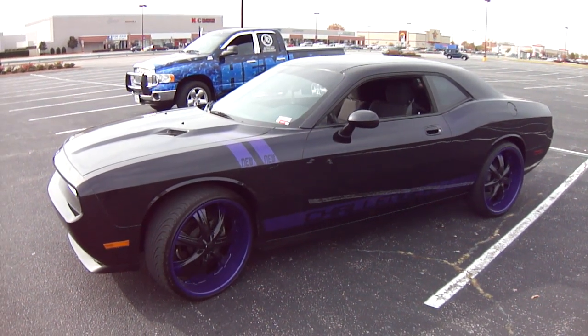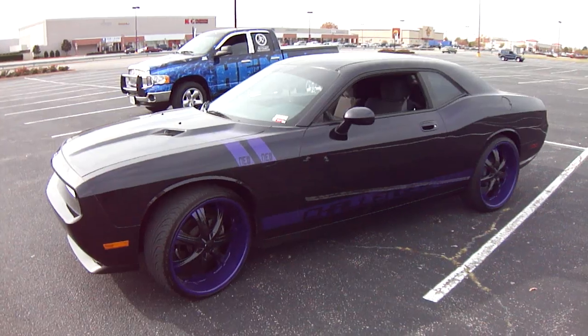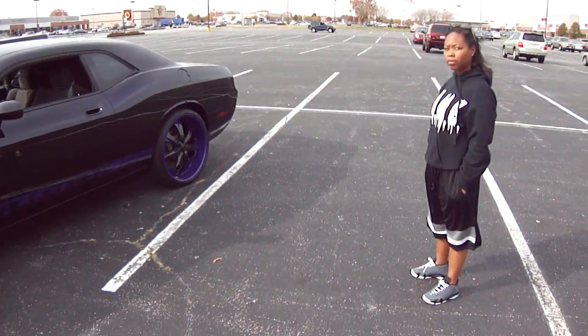2010 Dodge Challenger. You want to say bye? Bye.